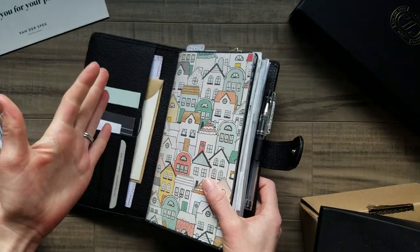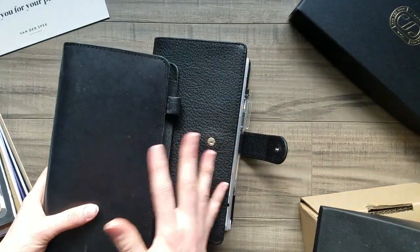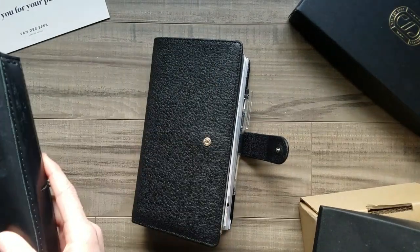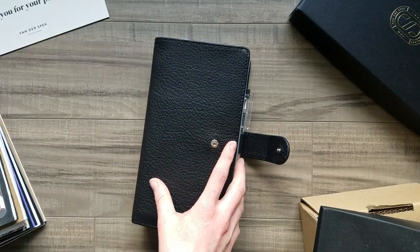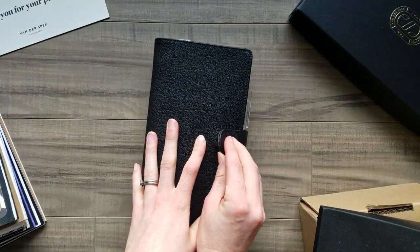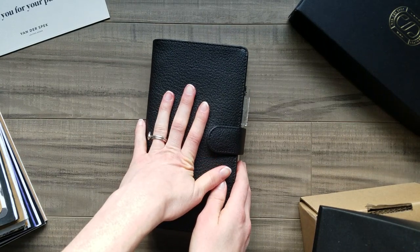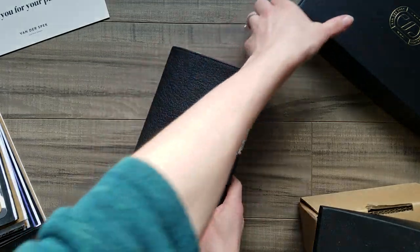The pockets are lined, so it's just a different product than, for example, a Foxy Fix — entirely different and at entirely different price points. It just depends on what you're looking for. This came from the Netherlands, so you do have to pay that additional shipping charge.